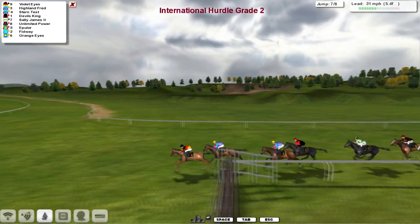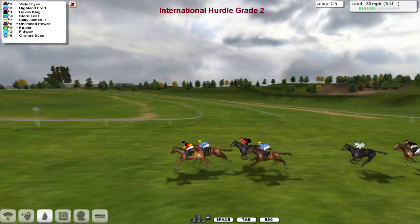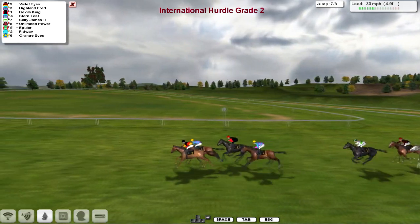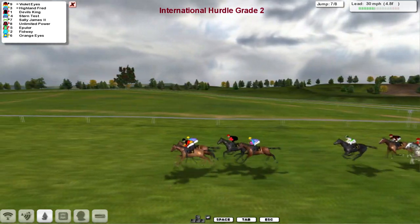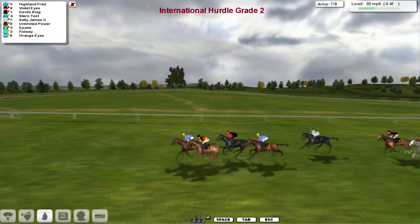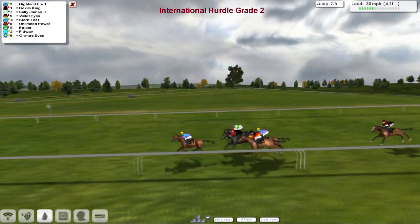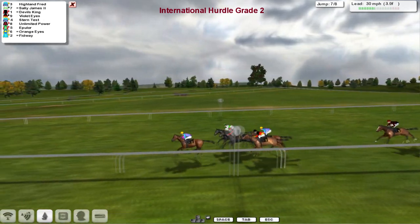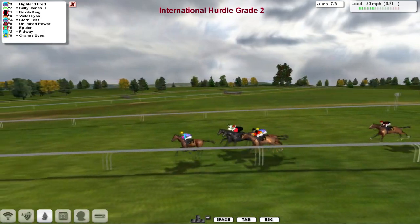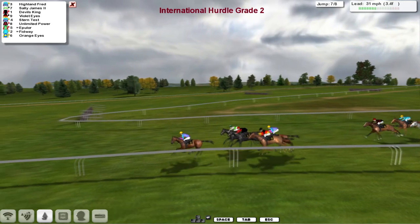Violet Eyes is now taking it up in front from Highland Fred and Stern Test. Devil's King is making a good move around the outside, and Sally James is getting ever closer. It's Highland Fred in front, skipping over the second last in the lead. Highland Fred then from Devil's King, Sally James looms up on the outside, then comes Violet Eyes and Stern Test.